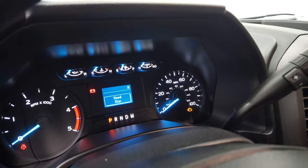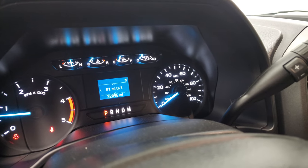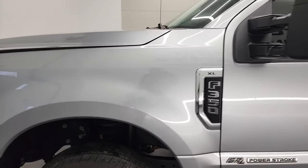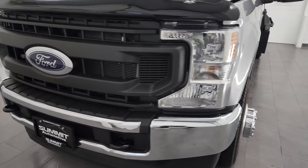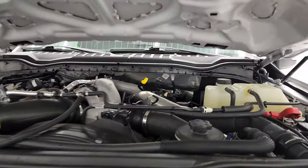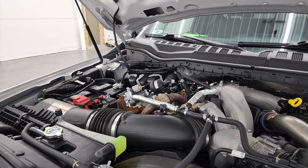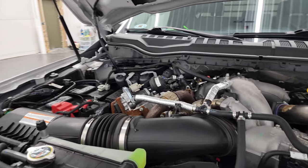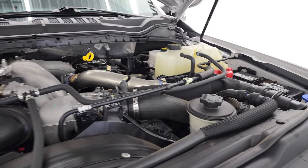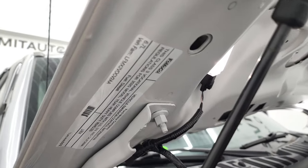We'll start it up and take a look under the hood. Starts right up — no check engine lights or anything like that. Under the hood we have the 6.7 liter Power Stroke diesel engine. The engine bay is very clean and it runs very smooth. Once again, this truck has been fully safetied and inspected by our service shop, has a fresh oil and filter change, all the fluids have been checked and topped off, and this truck is 100% ready to go. There is your emissions sticker.